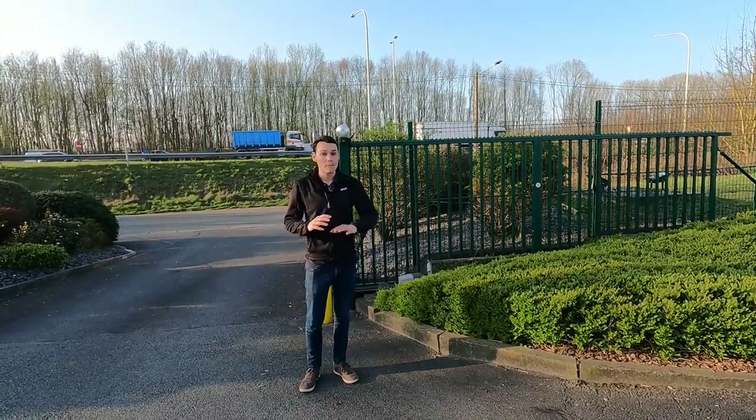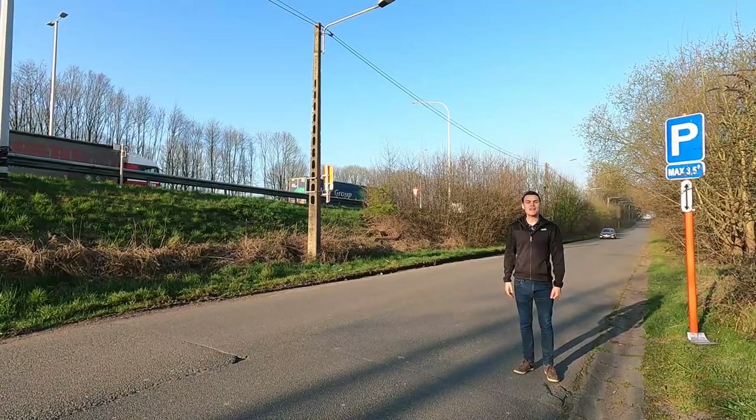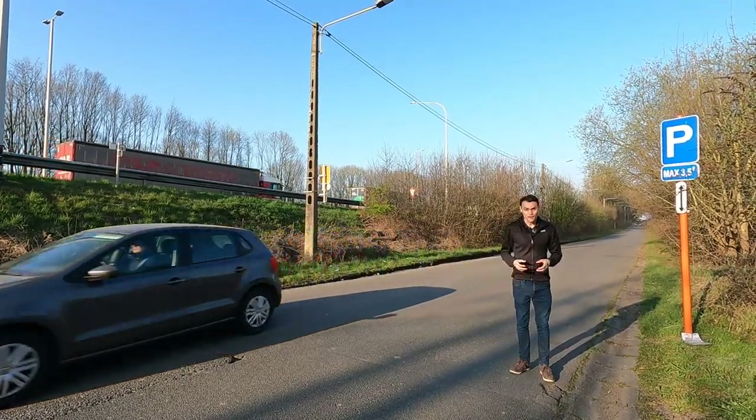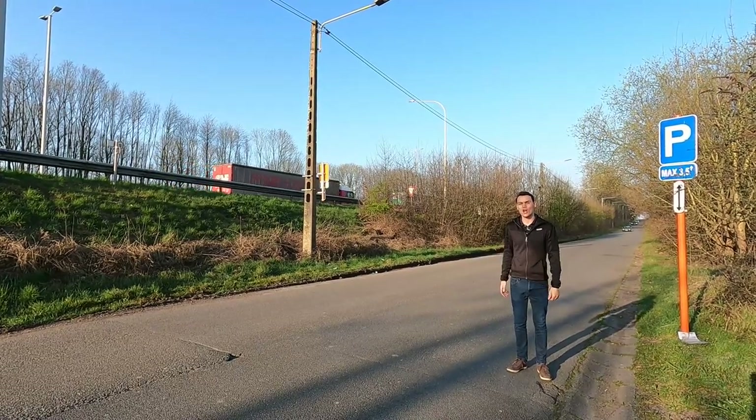Mobile phones are banned — you're not allowed to use a mobile phone, but you can if you have a hands-free kit. Speed camera detection devices are also banned in Belgium. However, if you have a sat-nav and it's highlighting where the speed cameras are, that's okay.